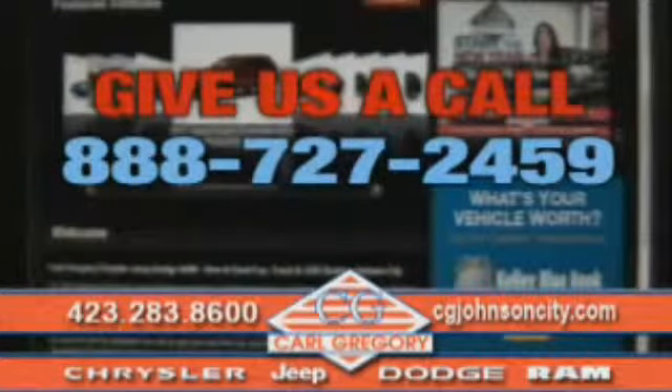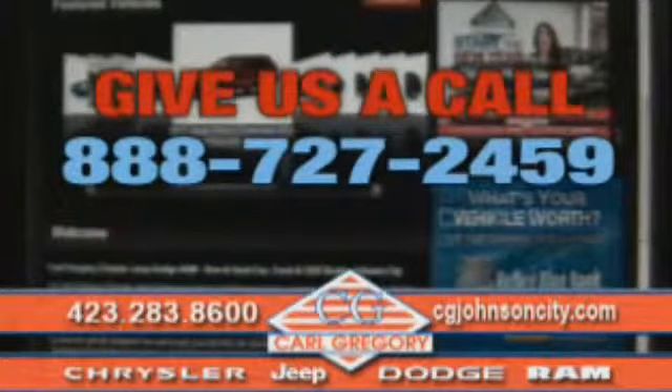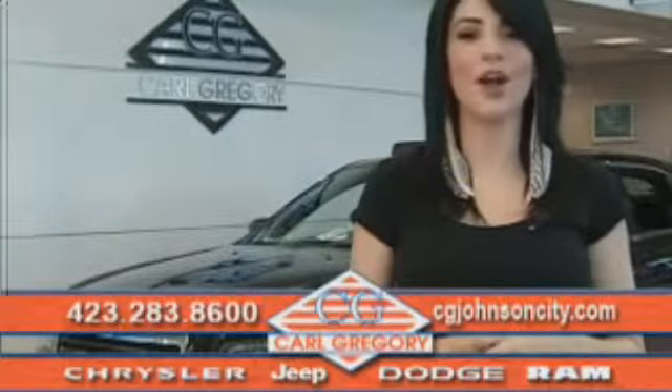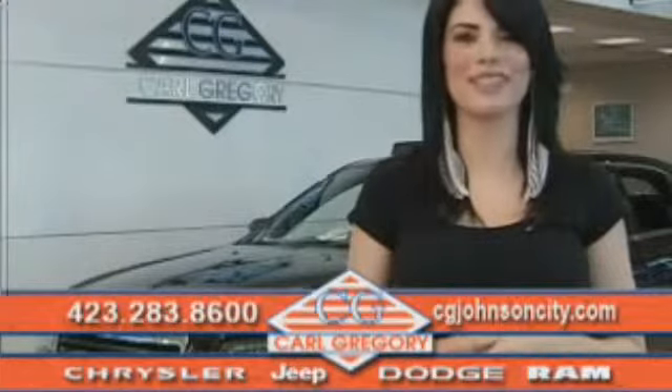Email us or just give us a call at 888-727-2459. Thank you for shopping on CGJohnsonCity.com. We look forward to earning your business.